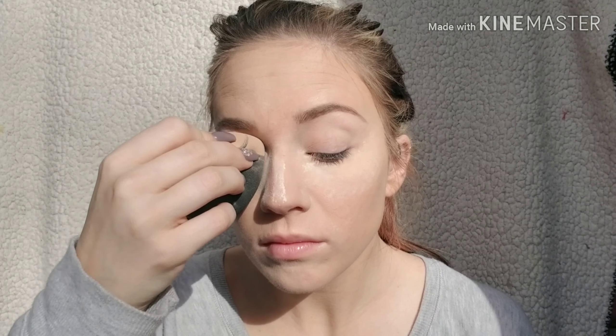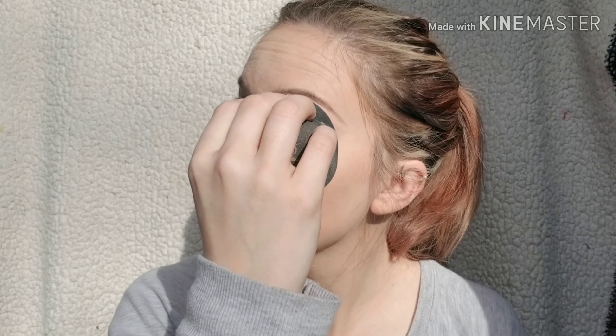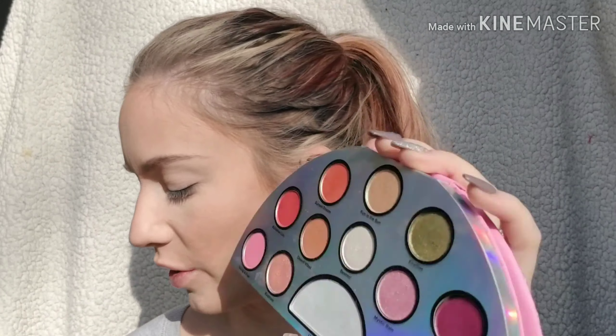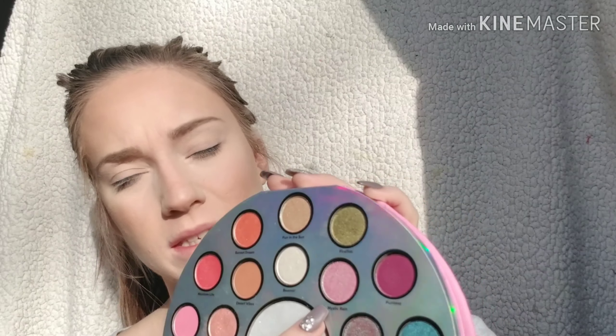It's been about five minutes since I put this on, so I'm going to go ahead and take it off. Contouring is done but we're going to go in with bronzer, then we're going to go in and do our nose for our highlight. We're going to go into this palette — I'm going to pick up Mystic Rain.